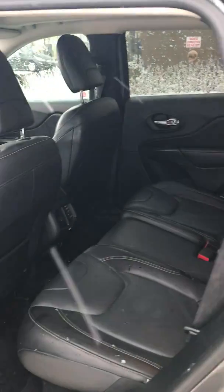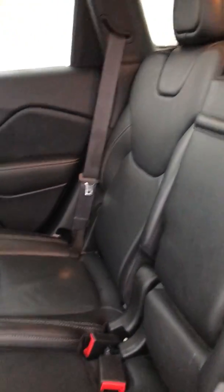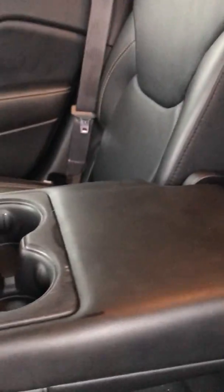Coming around here I'll show you the interior and the back seats. Lots of space, lots of leg room. Beautiful leather, nice console here. It folds down — got cup holders for your guests in the back.